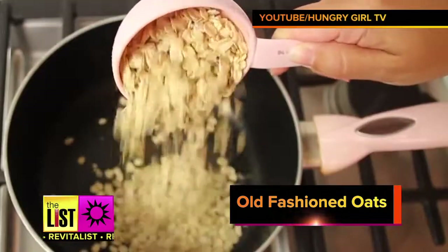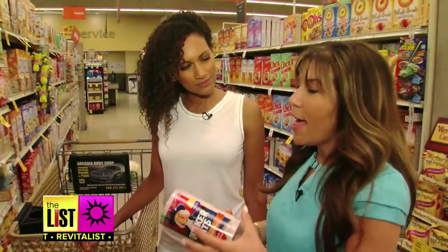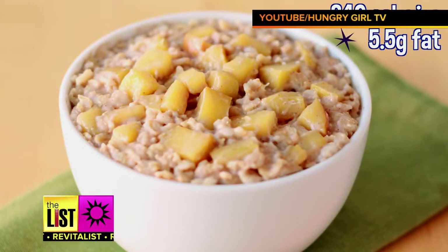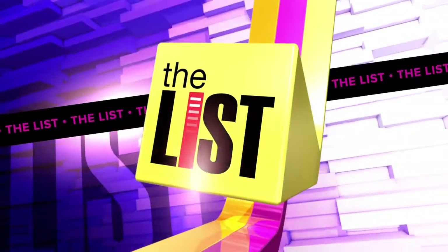My last item, old-fashioned oats. I use them to make my famous growing oatmeal, where you use one serving of oats, twice as much liquid, and cook it for twice as long — and they grow and expand. Your portion size will be huge for the same amount of calories, but your waist won't be. The art of the cart, keeping you healthy and wealthy on The Revitalist.